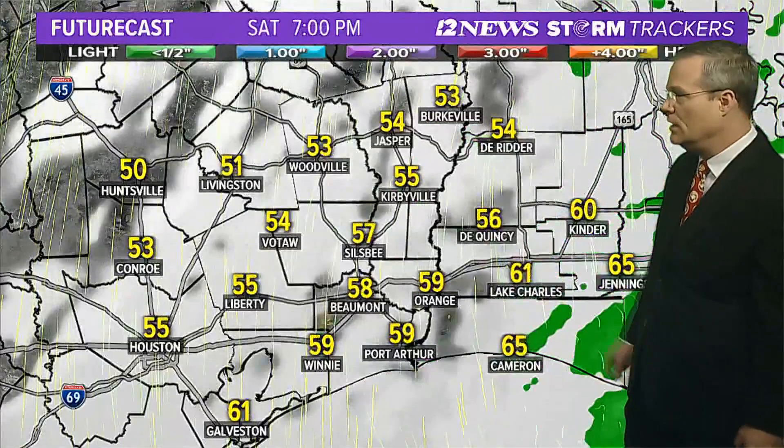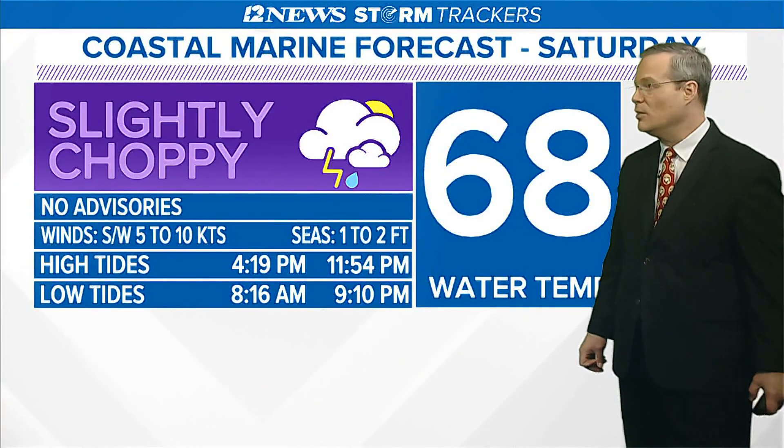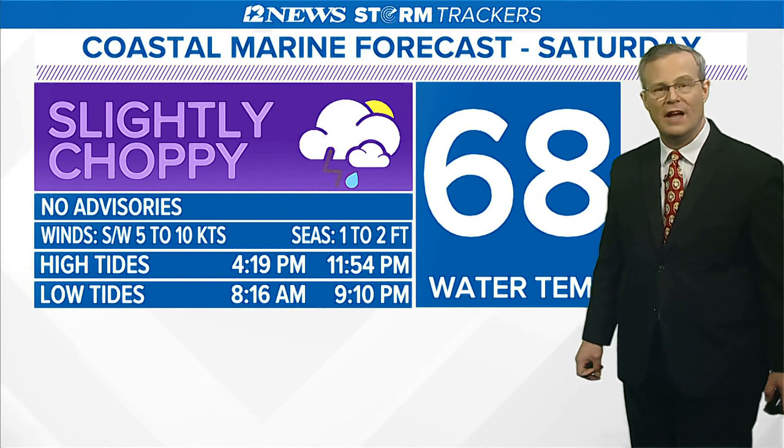Notice how the temperatures fall into the 50s across southeast Texas. On the Gulf of Mexico, looking at shifting winds from the south to the west with the front and slightly choppy seas tomorrow around 1 to 2 feet.